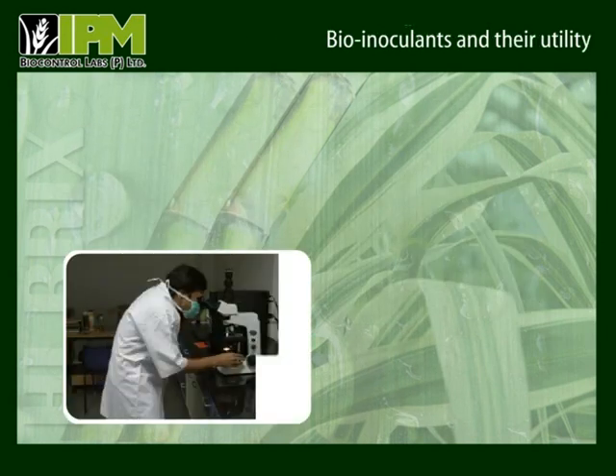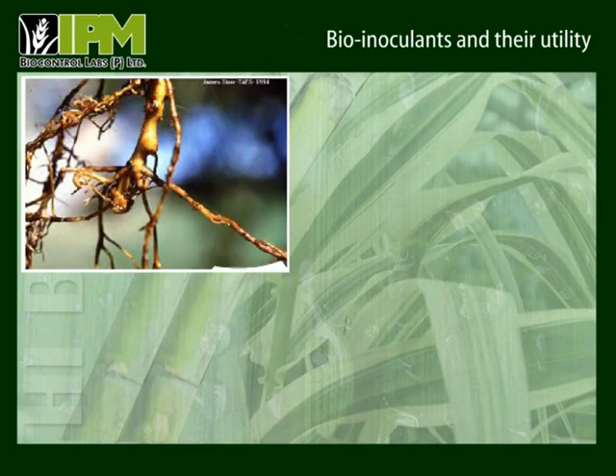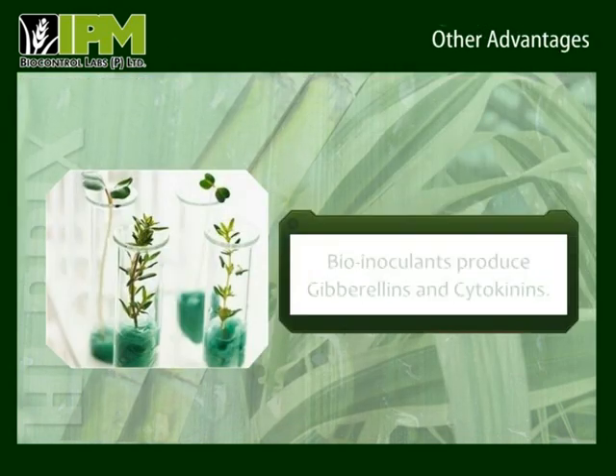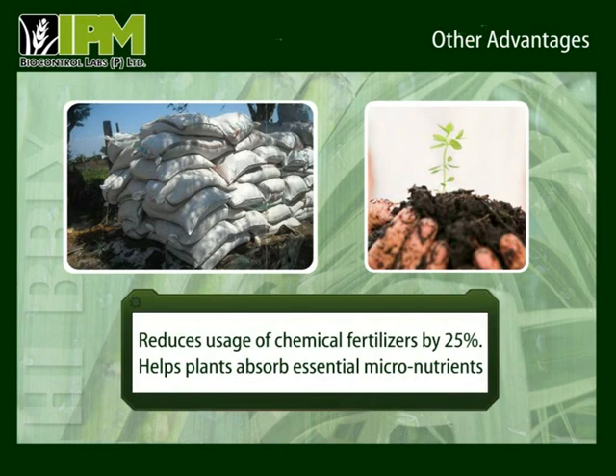Let us look at the benefits of using bio-inoculants. They supply essential nutrients like naturally available nitrogen, phosphorus and potash to plants. Bio-inoculants have the capability to suppress harmful pathogens and nematodes that cause damage to crops. They also have the ability to produce useful plant hormones like gibberellins and cytokinins that help the crop grow healthy and survive extreme soil conditions. Moreover, bio-inoculants can help reduce the usage of chemical fertilizers by 25% and help plants absorb micronutrients other than nitrogen, phosphorus and potassium.